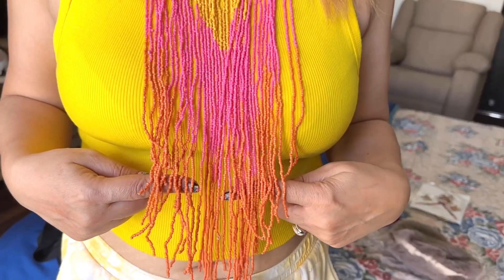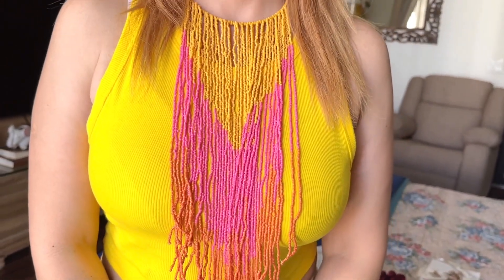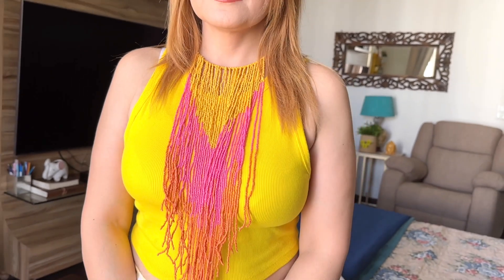Next up, I got this really pretty statement necklace. This necklace is so pretty — we can style it with simple plain clothes and it will look like a beautiful statement piece. And it's only 300 rupees, it's very affordable. They had a lot of variety, so I got this necklace as a statement piece.